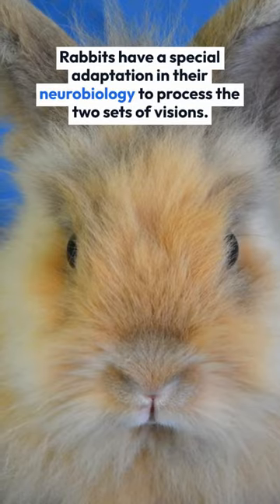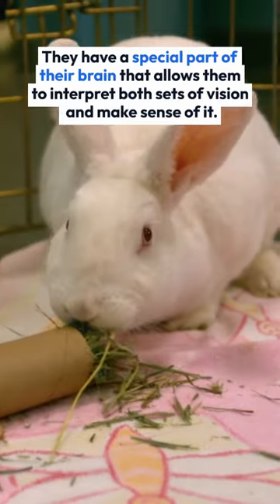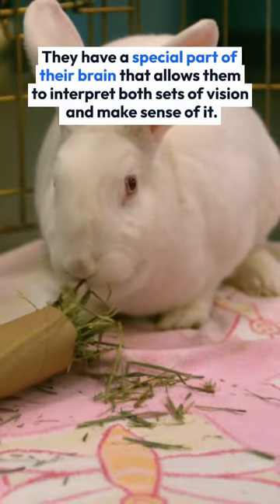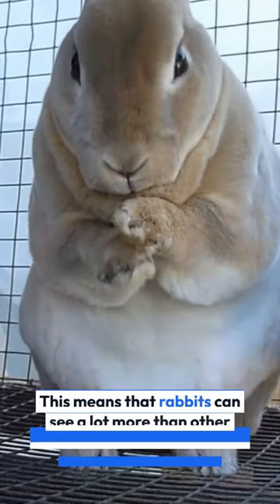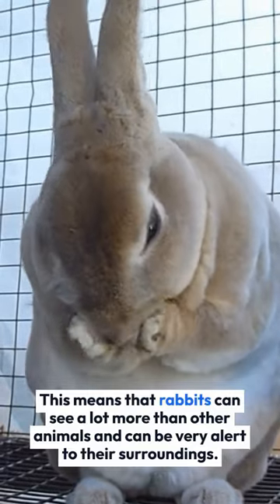Rabbits have a special adaptation in their neurobiology to process the two sets of vision. They have a special part of their brain that allows them to interpret both sets of vision and make sense of it. This means that rabbits can see a lot more than other animals and can be very alert to their surroundings.